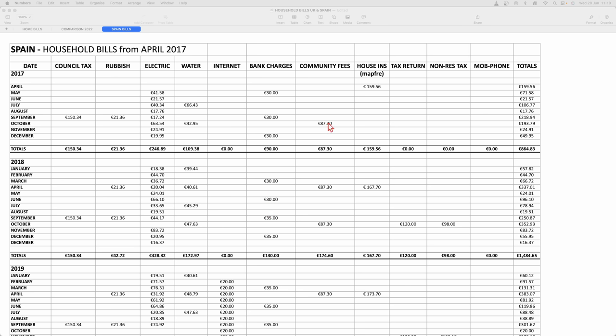Moving on, community fees: we pay that twice a year and it covers upkeep of our pool, maintenance of the pool and the gardens, and street cleaning. We just pay two payments of €87.30, coming to €174.60, which is very reasonable for our urbanisation.